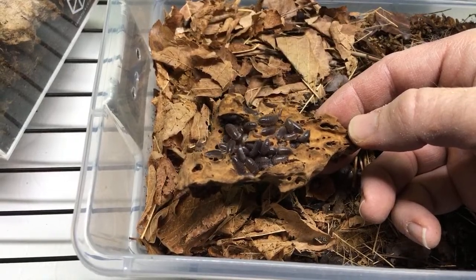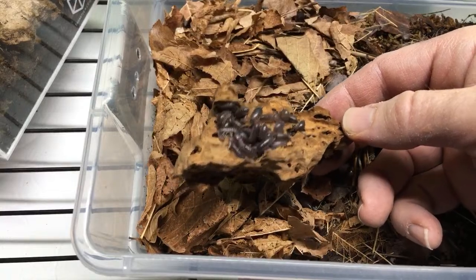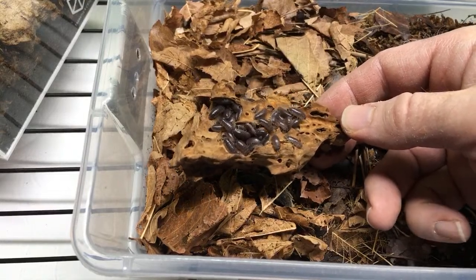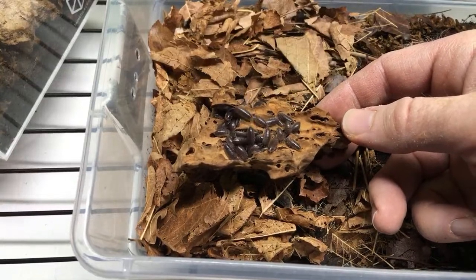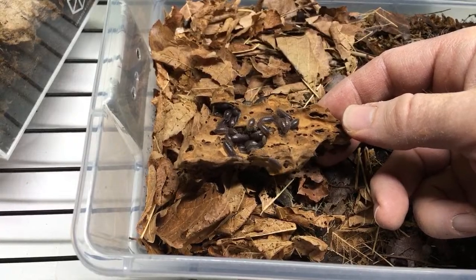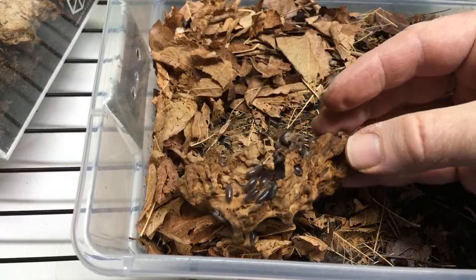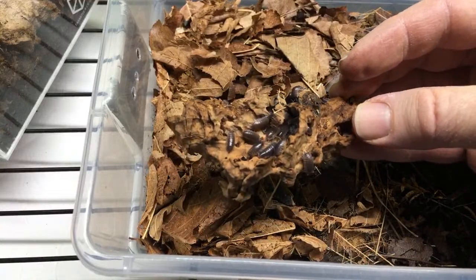Best places to find wild isopods - basically under flat rocks, under pieces of wood, and in moist leaf litter areas. Anywhere where there's some moisture building up and some organic material - if it's dark and protected. Rebecca, I sometimes forget to use common names - these are sometimes called the curly isopod or the teardrop isopod.